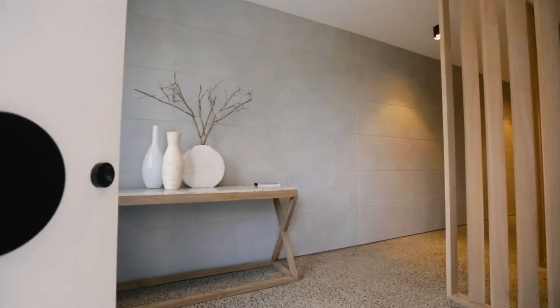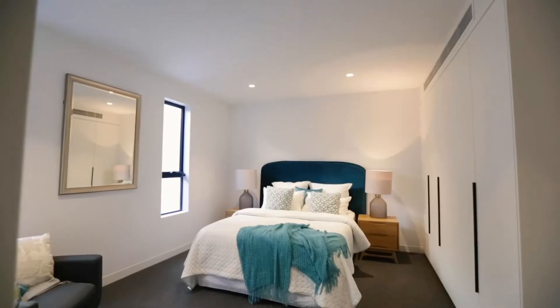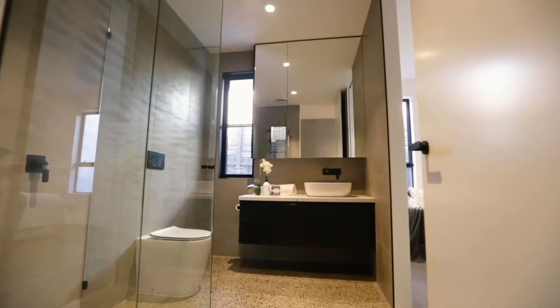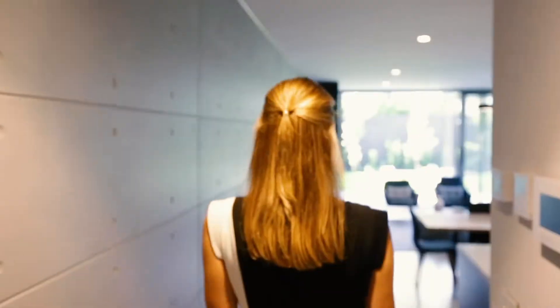From the minute you walk through the front door you'll be struck by the art gallery wall and the polished concrete floors. As you make your way down the long hallway you'll come to the first of two master suites with an unmistakable custom ensuite. No matter where your eyes lead you within this home, you are blown away by the absolute class of this property.